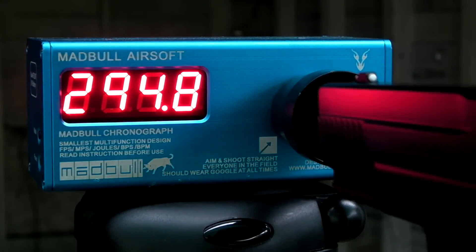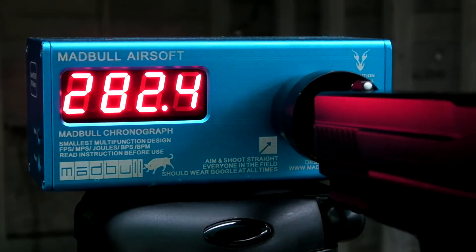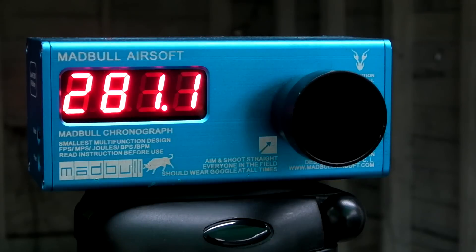295, 294, 282. So it seems to be fluctuating around 300 feet per second, and 300 feet per second is going to be the average.